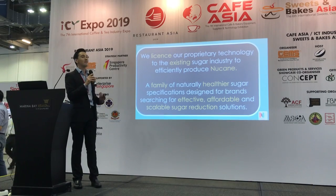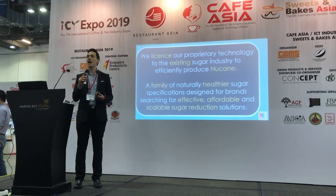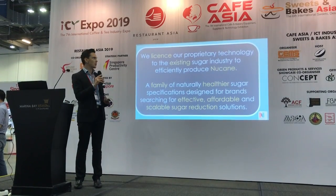So what we've done as a company in Singapore — Nutrition Innovation — is invent and license a low glycemic index sugar.